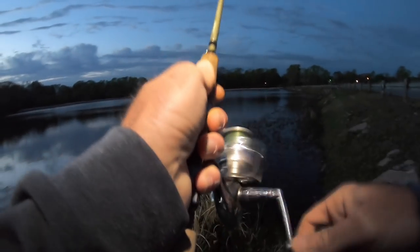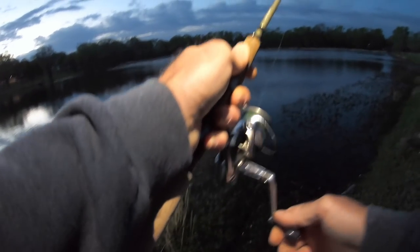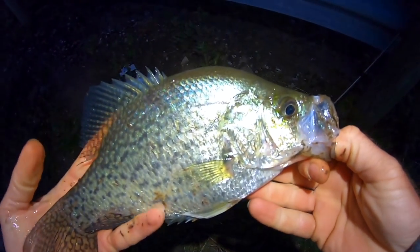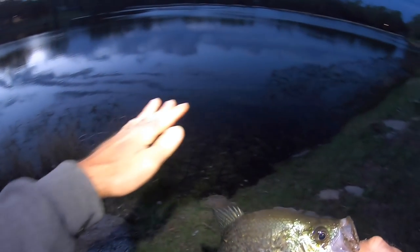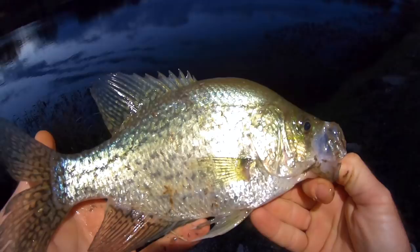We're hooked up with something here. I had to walk up and down this roadside and finally connected with the sockele. Look at that — that's not a bad little slab, right there in front of the vegetation that runs along the shoreline. Nice way to start the morning.